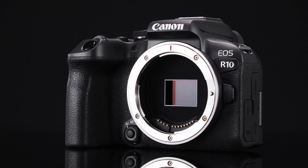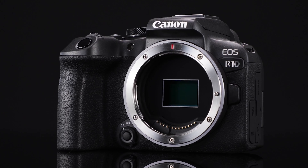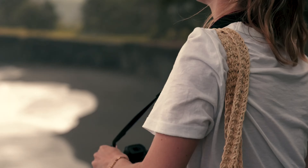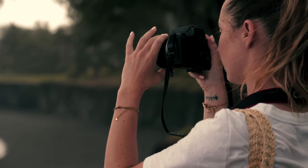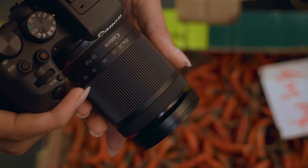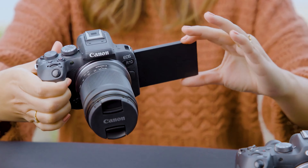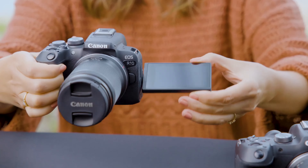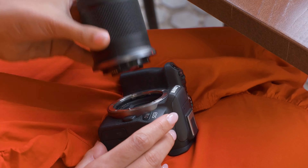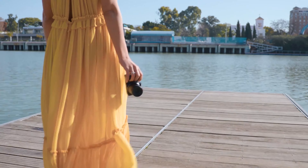The Canon EOS R10 boasts advanced autofocus technology and fast-burst shooting capabilities surpassing typical mid-range DSLRs. But for the last few days, Canon has been under fire for this beloved camera, so much so that it's recalling certain EOS R10 models globally. In today's video, we're discussing what happened and how Canon is trying to solve this issue.